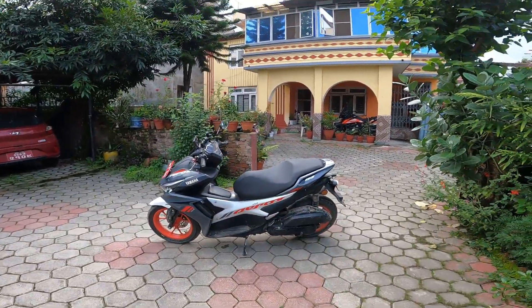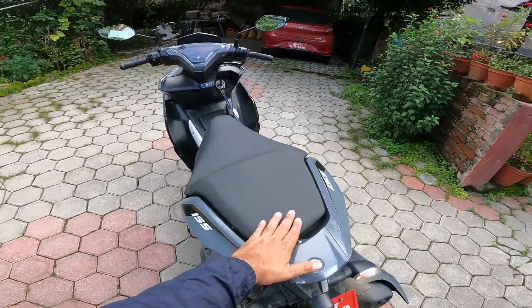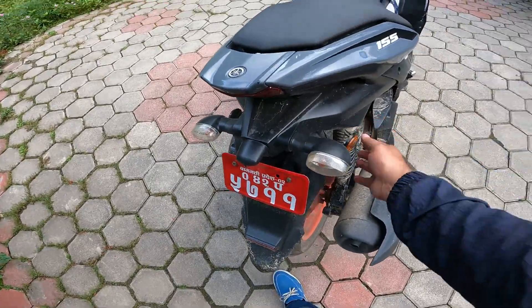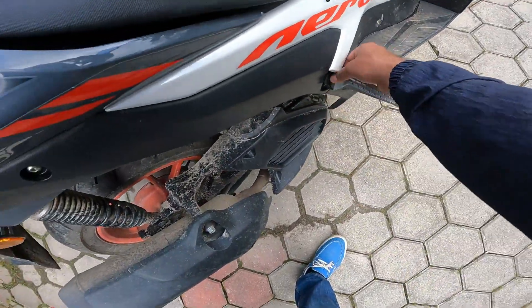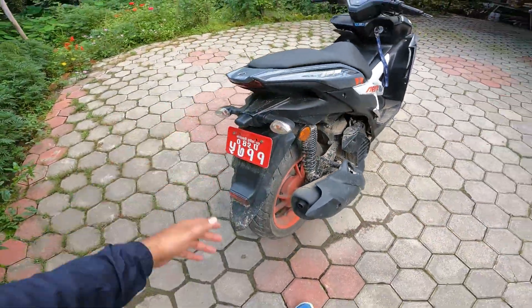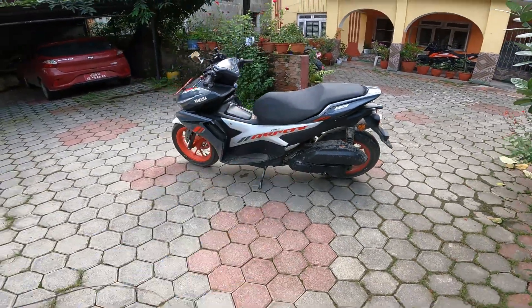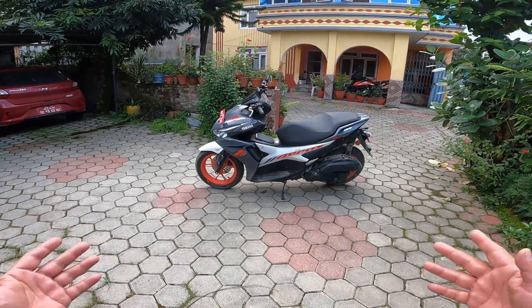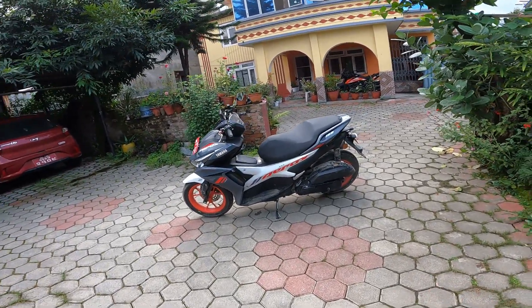A few glitches. And if you need to attach a tail bag for long rides, where do you tie it on the back? On the front you can use the space, but what about the back? Yamaha, you guys need to think about it because you're advertising this as a touring scooter and these things should be taken care of.